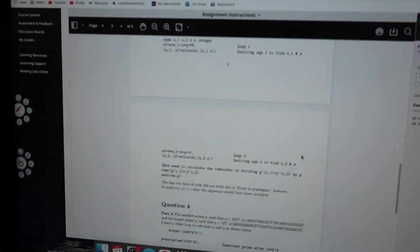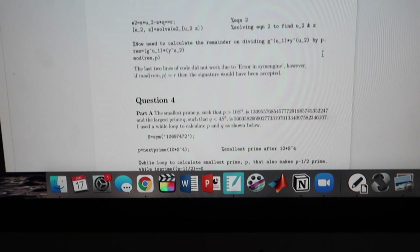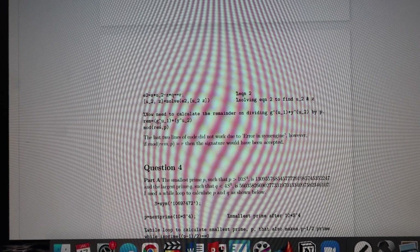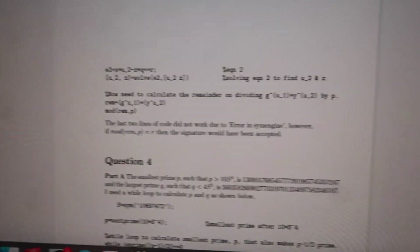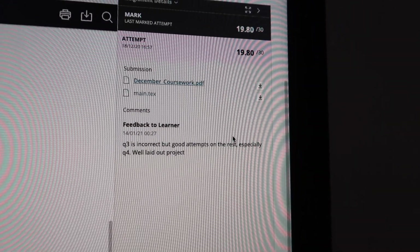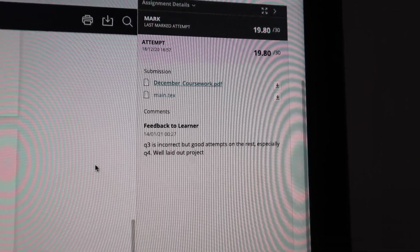The feedback was: question three is incorrect. What was question three? Question three was the digital signature algorithm. I remember this now. I was running out of time a little bit and I think it was about two days before the deadline and the questions were quite long. I kept getting an error and I wasn't able to work it out for some reason. So question three is incorrect but good attempts on the rest, especially question four. Well laid out project.